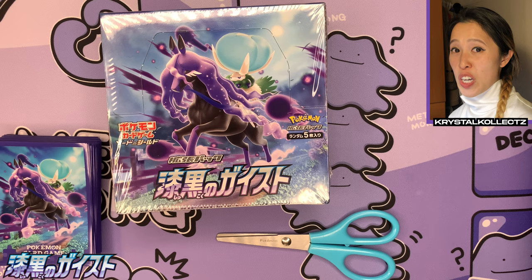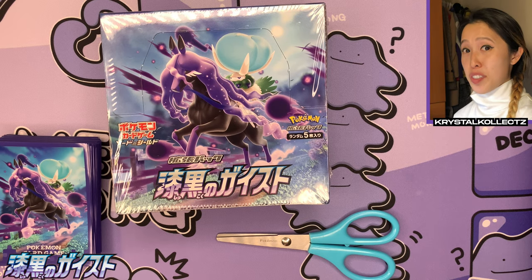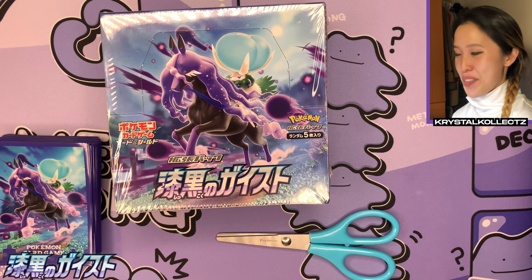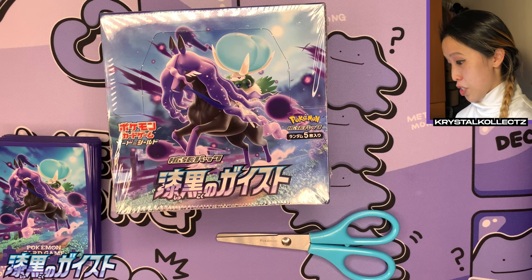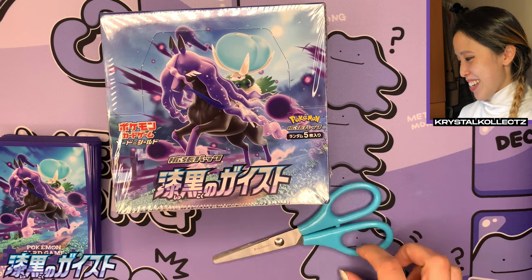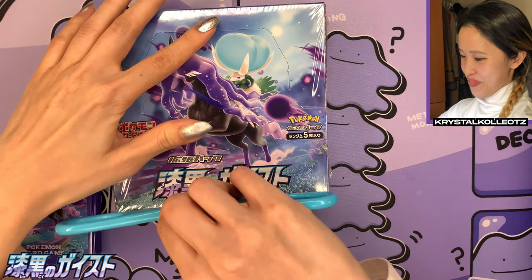Please make sure to hit the like button and subscribe for more multi-language Pokémon, Beyblade, and Mazika Party content. Before we start opening this beautiful box of Jet Black Poltergeist, I want to take a moment to look at how everything matches — even better than the previous opening with Silver Lance — matching sleeves, matching play mat, matching scissors.